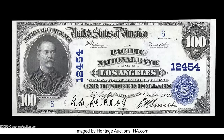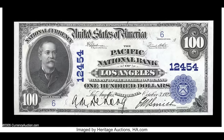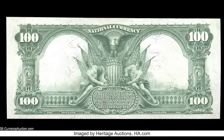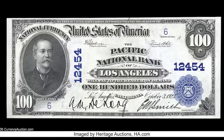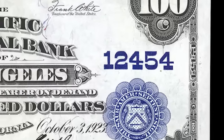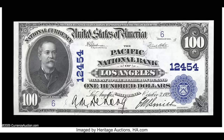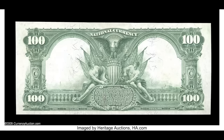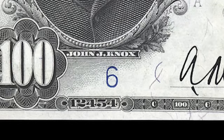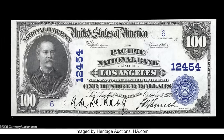Not spending much time on this $32,200 bill — a 1902 $100 national banknote for the Pacific National Bank of Los Angeles, California, charter number 12,454. The U.S. made paper money for national banks with charter numbers from one up into the 14,000s. On top of that, this is a serial number six bill — just the number six as the entire serial number. Even if yours isn't a serial number six, red seal notes with low serial numbers from national banks can be worth a ton of money, like this one at $32,200.